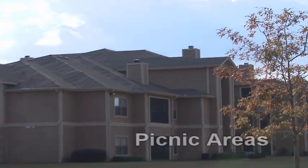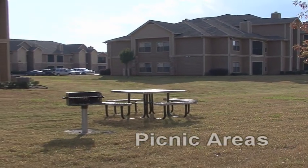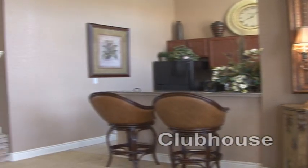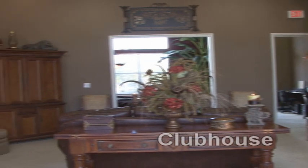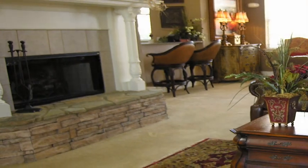Let's visit the picnic area — what a wonderful day for a barbecue with the family or friends. The well-appointed clubhouse is stately and luxurious. Here, residents can lounge on plush furnishings, accented by tasteful design and a gorgeous fireplace.